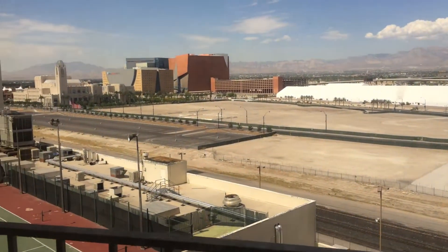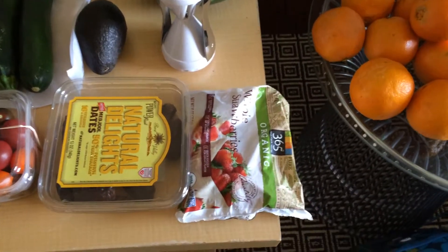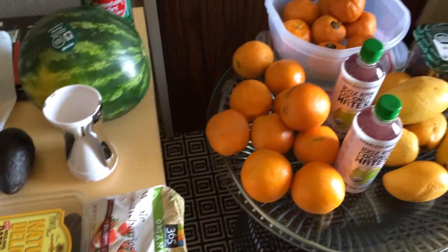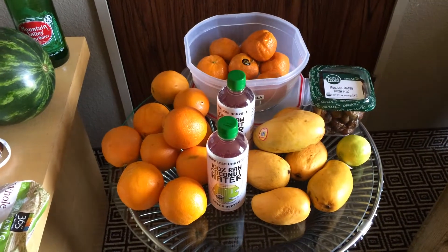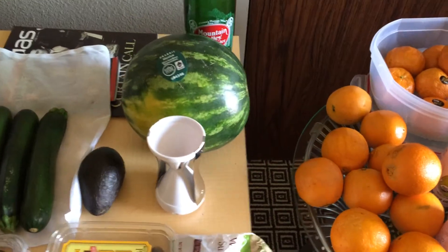And there we are — Las Vegas! This is what I bought for my hotel room. I bought some frozen strawberries to blend up with dates to make a smoothie. I also bought some oranges and some tangerines, some more coconut water, and some mangoes and dates to take on the road. I also have a watermelon.